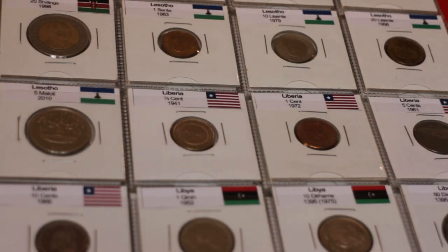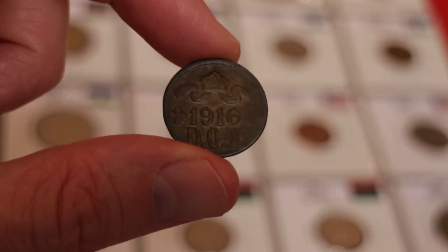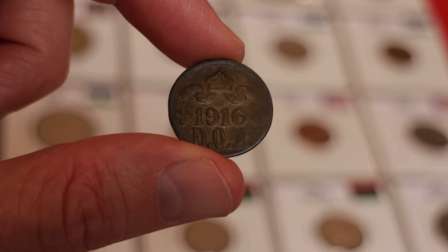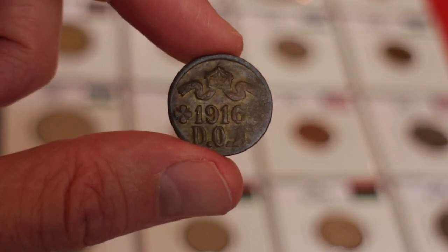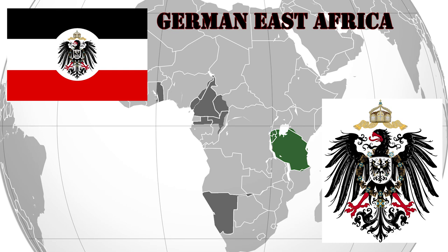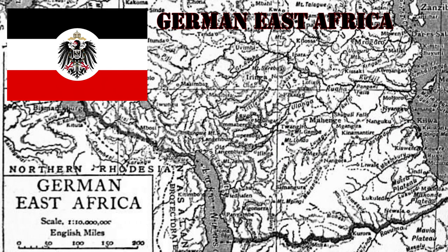Hi everyone, in this video I'm going to show you one of my favorite coins: the Five Hellers from German East Africa. German East Africa was a colony in the region of the African Great Lakes, which included present-day Burundi, Rwanda, and the mainland part of Tanzania. The German colony was established back in the 19th century, more precisely from 1885 to 1919.